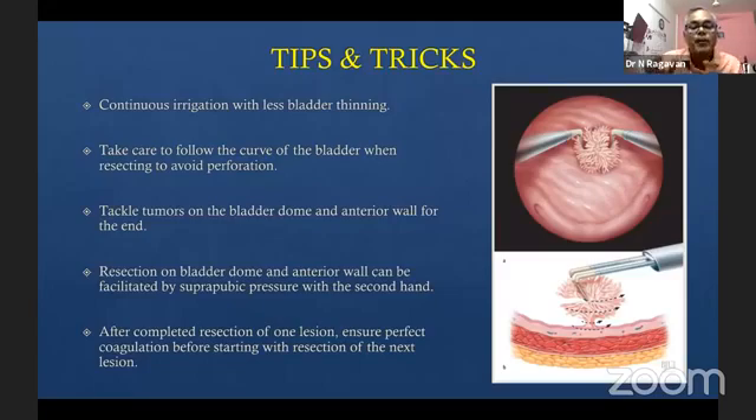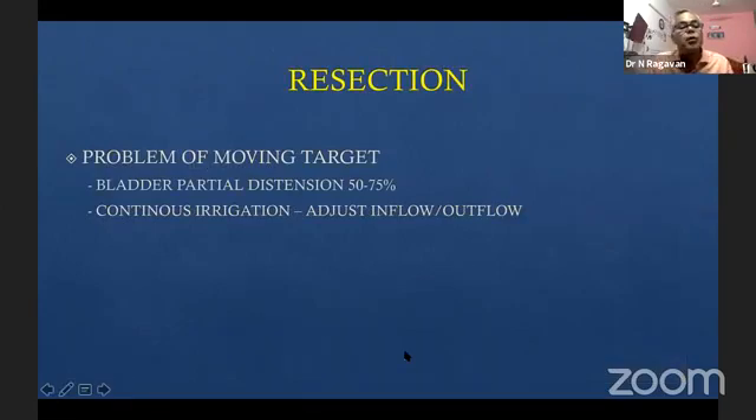Resection of the bladder dome and anterior wall can be facilitated by suprapubic pressure, as Jitain beautifully described. After completing one resection, go to the next, coagulate it, make sure you're satisfied, and move on. It is acceptable to have a second session of resection — it is not heroic to do everything in one go and find yourself in deep trouble. The bladder is a moving target, so keep it approximately half to three-quarters distended. Do not have a fully distended bladder. Once you start to see muscle fibers stretching, it means the bladder wall is becoming thin.